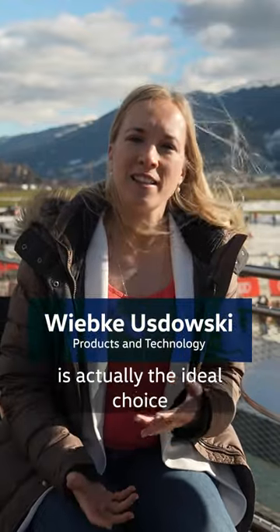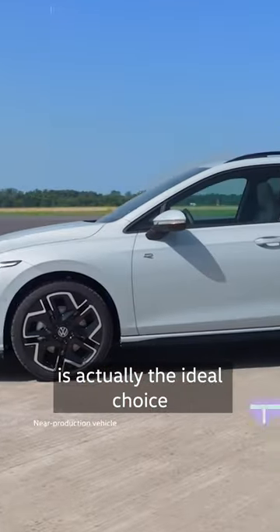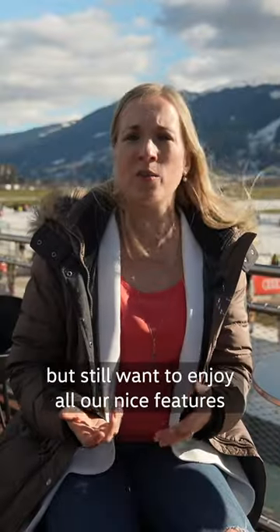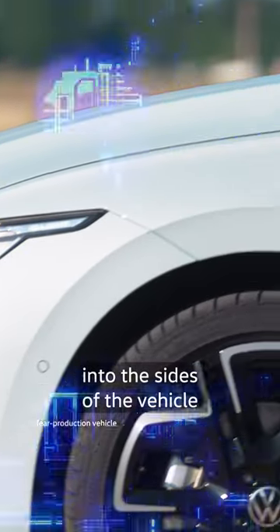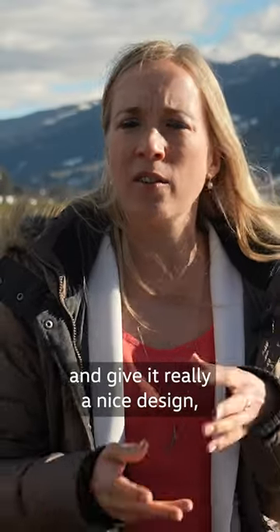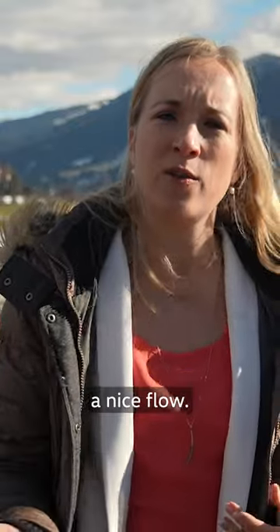The new Golf Variant is actually the ideal choice if you need more room but still want to enjoy all the nice features that the Golf has. The headlights extend deep into the sides of the vehicle and give it a really nice design, a nice flow.